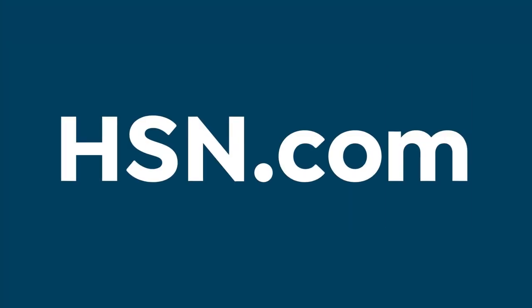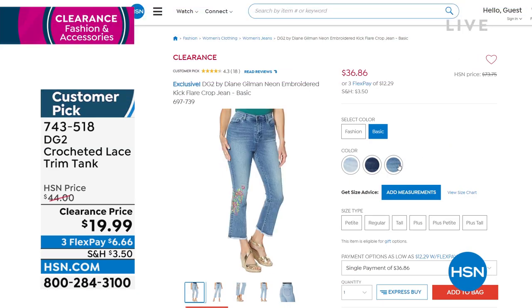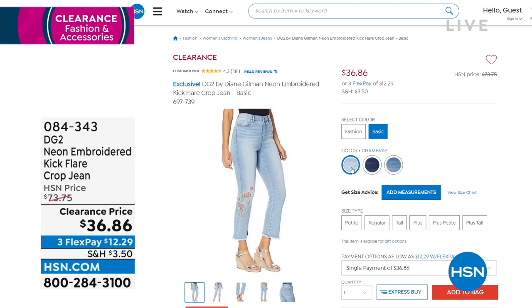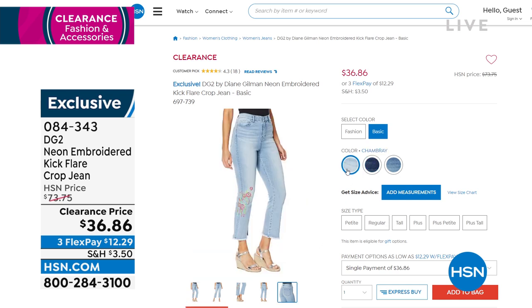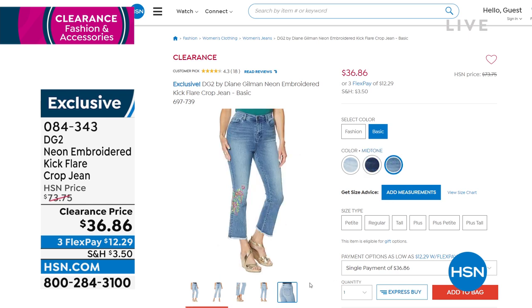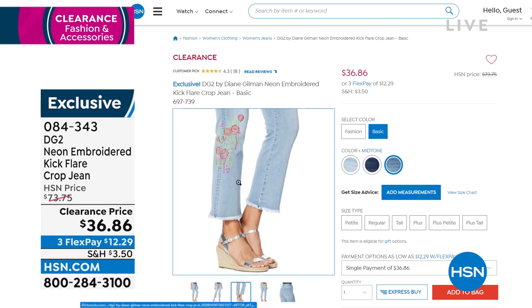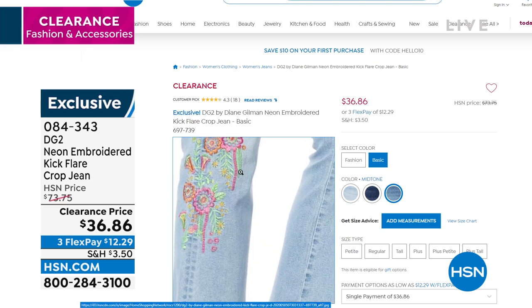Also coming up a little bit later, another huge customer pick on hsn.com — our crop pant. This has the most beautiful, fun embroidered detail to it, and it's available in lots of great denim colors. We do have ivory as well. Still to come at $36.86. If you have a minute, definitely go to hsn.com and read those reviews.